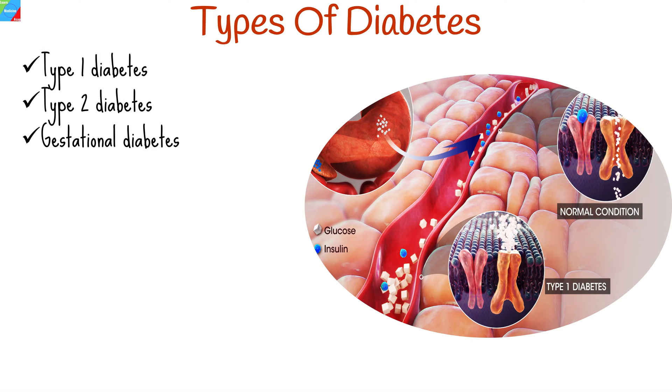There are several types of diabetes, but the three main types are type 1, type 2, and gestational diabetes.